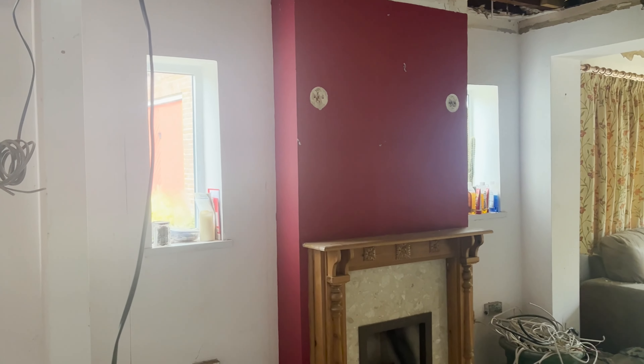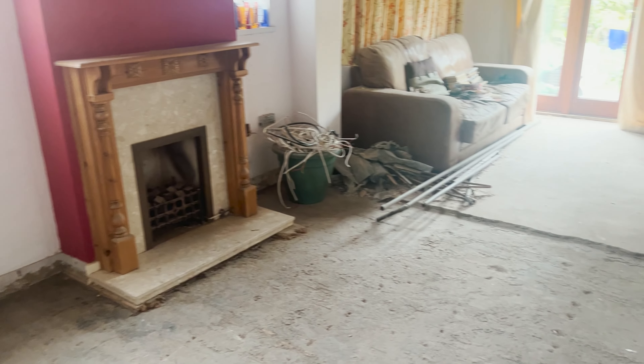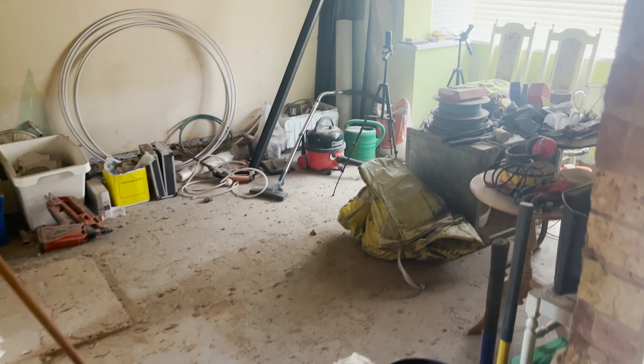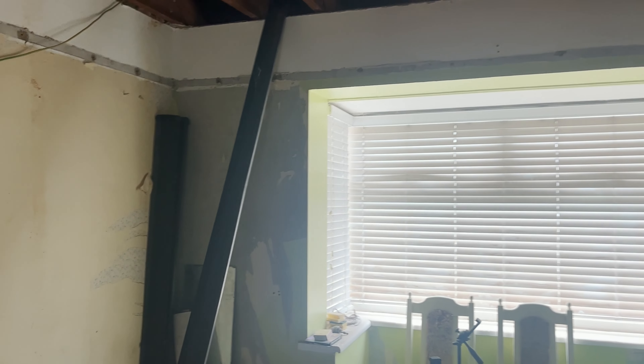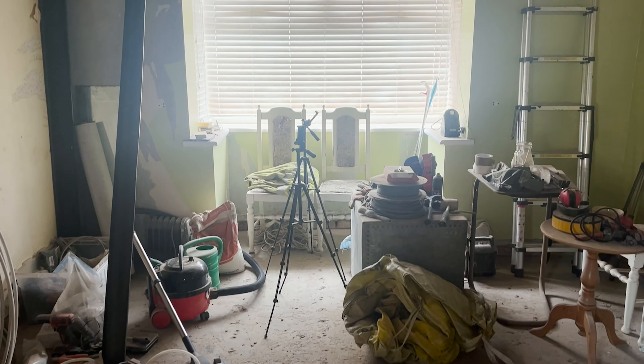It also means we need to start emptying all of the rooms, so this sofa is going to have to go potentially outside with some tarpaulin over it. The only room that's not going to be screeded — and thus not going to have underfloor heating put in yet — is our main bedroom. That's the room with all the tools in it. It's not being screeded yet because it's going to be extended, so it makes sense to use that front room as storage for the time being.